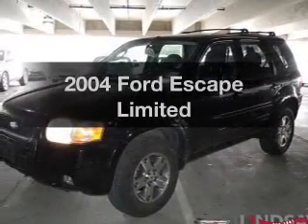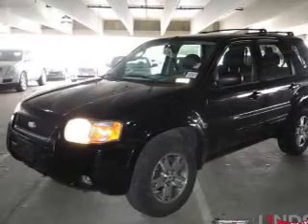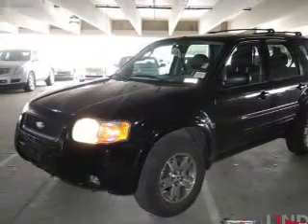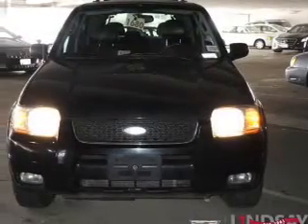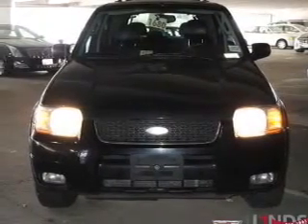Introducing the 2004 Ford Escape. If you're looking for an automobile with great attributes, look no further. The powertrain includes four-wheel drive with a solid six-cylinder engine that responds smoothly to its automatic transmission. The anti-lock braking system will keep you safe on the road.